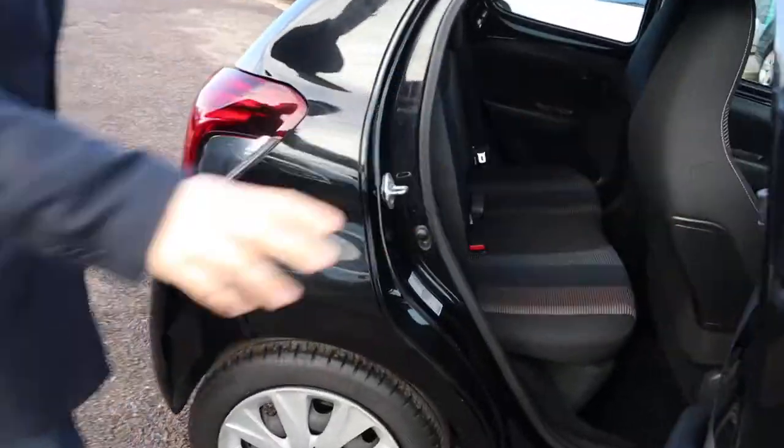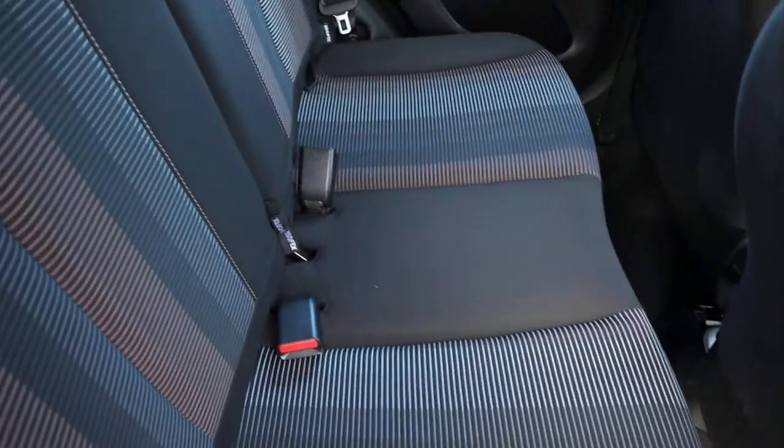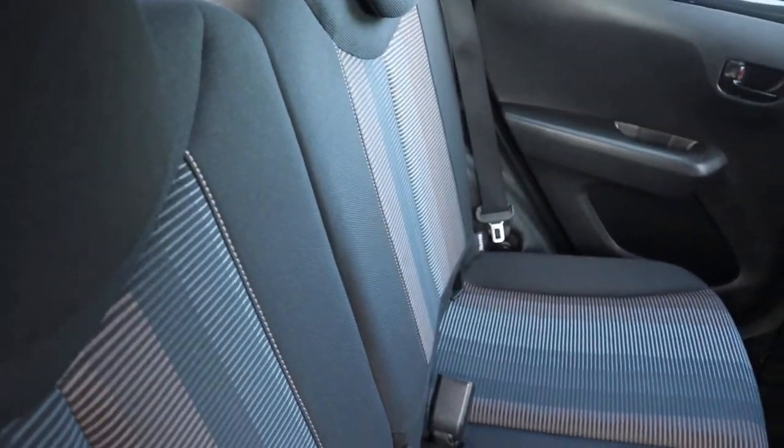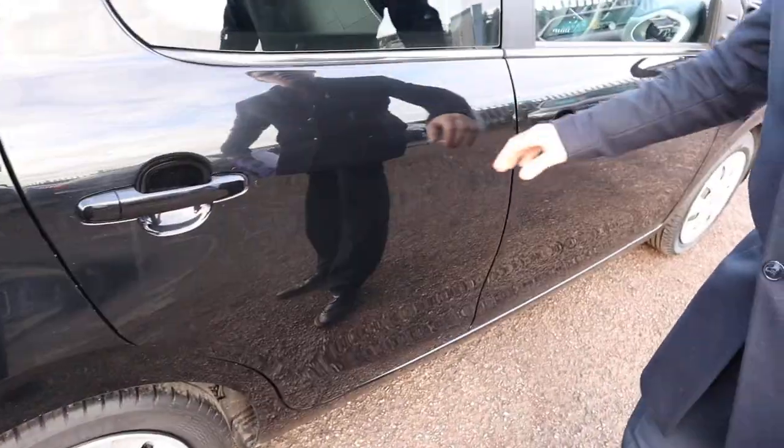Inside the back of the car, we've got a two-tone interior complete with ISOFIX. It's in lovely condition, and there was a burst of freshness as well when the door opened.